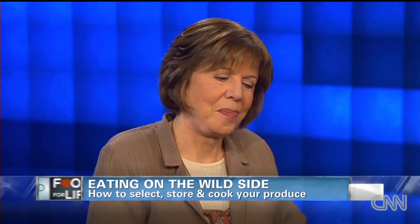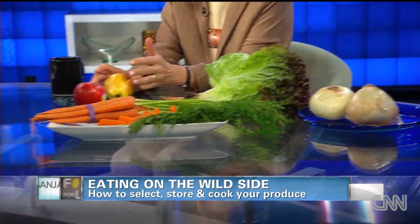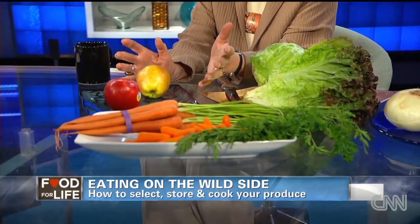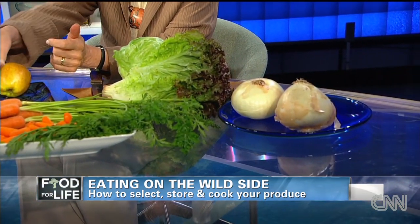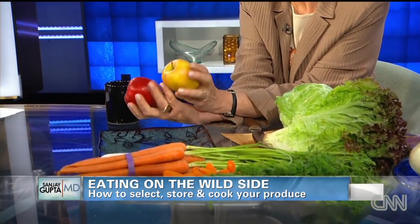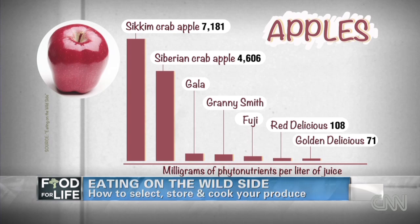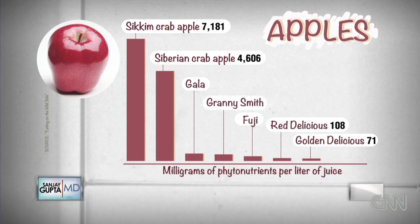Plants are not creating antioxidants for us — they do it to defend themselves against the sun and other external threats. Here are two apples, both Galas, same kind. This one grew with full exposure to the sun and had to create all this botanical sunscreen — all these anthocyanins. This one was shaded and didn't have to produce those. When we eat the redder one, we absorb that protection and it protects us. The skin itself is full of the good stuff.